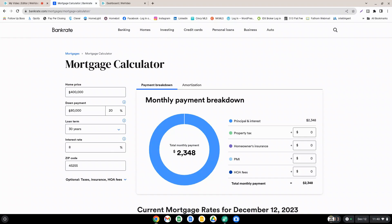So we can see the monthly payment is $2,348. And let's take a look at if we change that to 7%, how that changes the monthly payment.